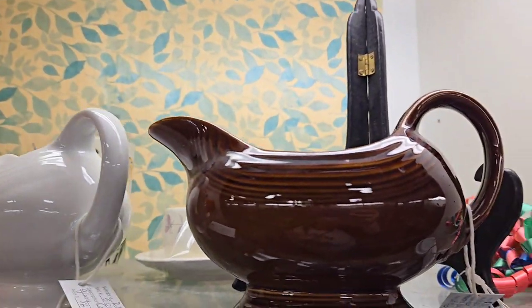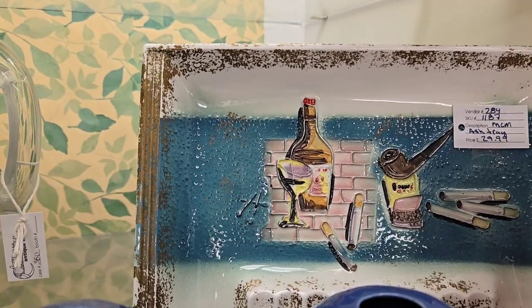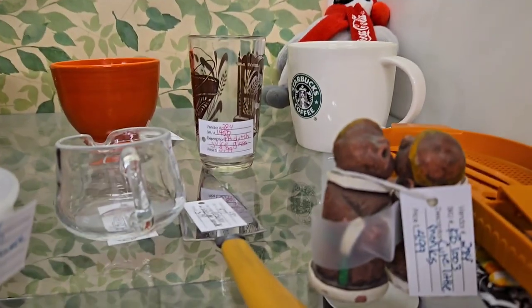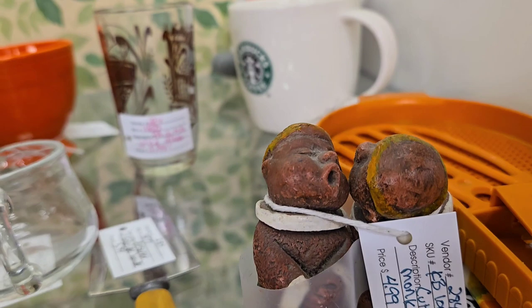And then just a couple other random items up top — more Fiesta. And a really cool mid-century modern ashtray that we haven't had anybody buy. But that's about it. Oh, my little monks — I have no idea what they are, but they're just so cute. Singing monks.